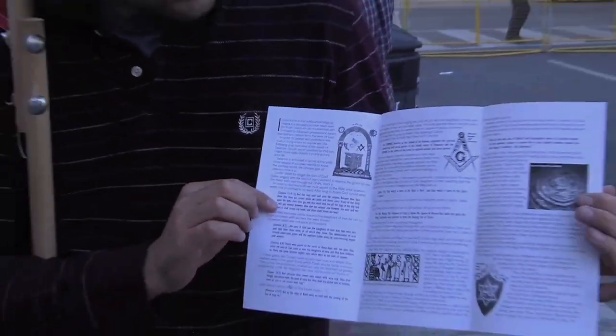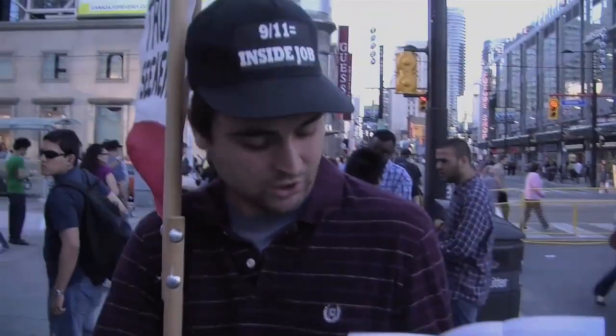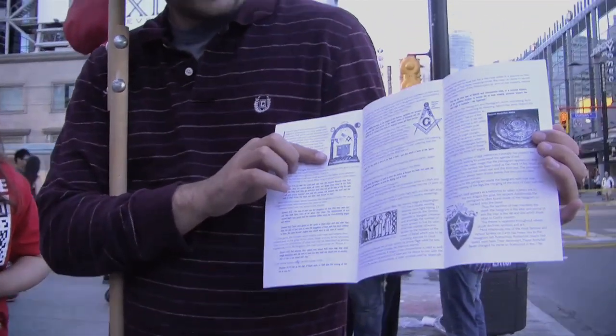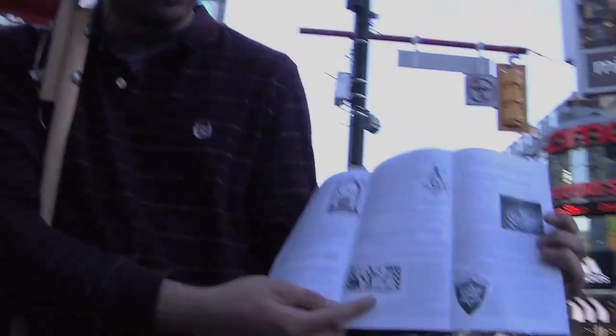We find this theme throughout Masonic imagery. These are the pillars of Jachin and Boaz. And you see a lot of DNA strands, even in historical pieces of art.